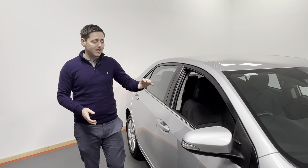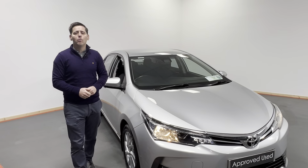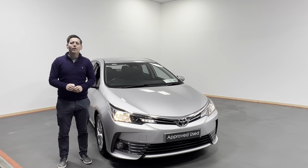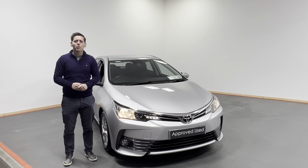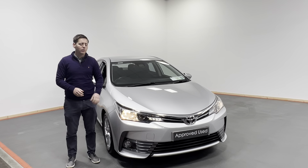Folks, this vehicle has covered 74,399 kilometres. If you'd like to know more, give us a call today on 074-912-1385. We have excellent rates of finance available with Toyota Finance.